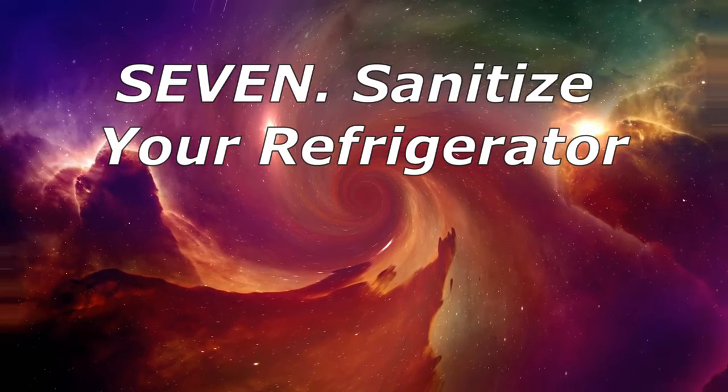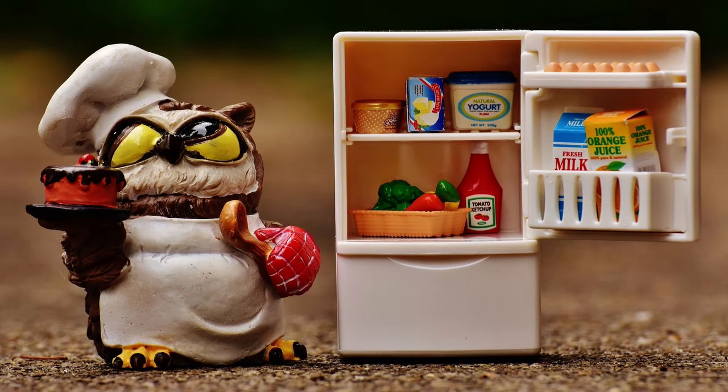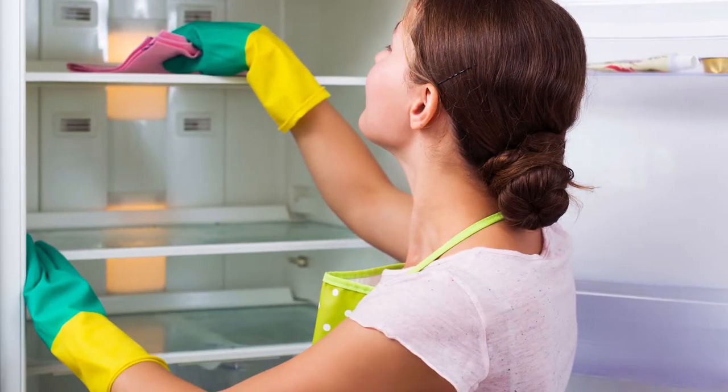7. Sanitize Your Refrigerator. After you've cleaned out your refrigerator and before you add that new box of baking soda, spray the inside with hydrogen peroxide to kill any lingering bacteria. Let it work for several minutes and then wipe down with plain water.